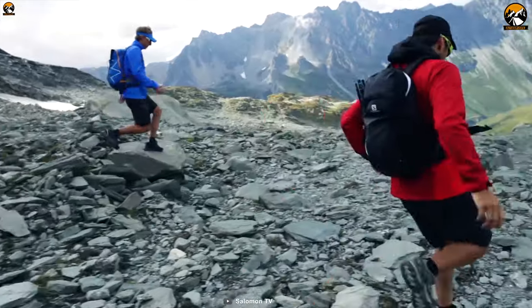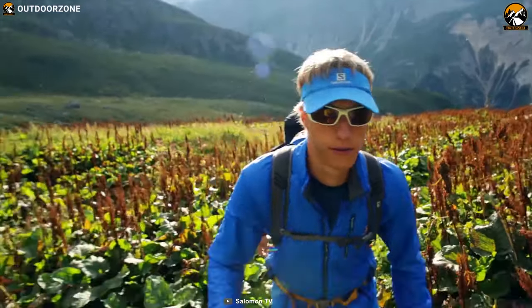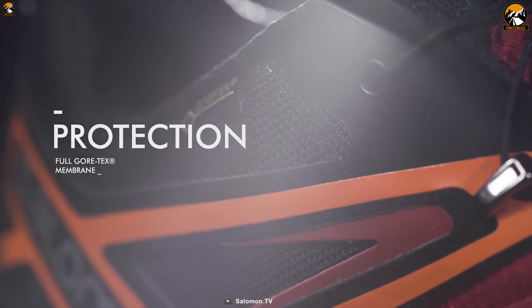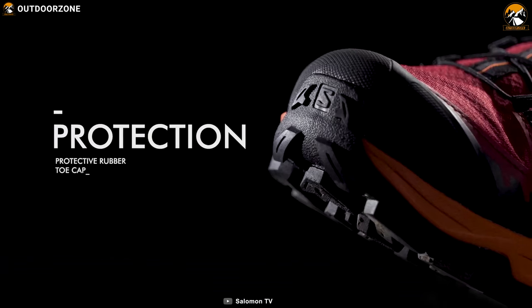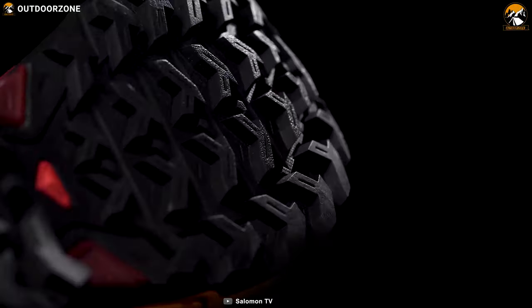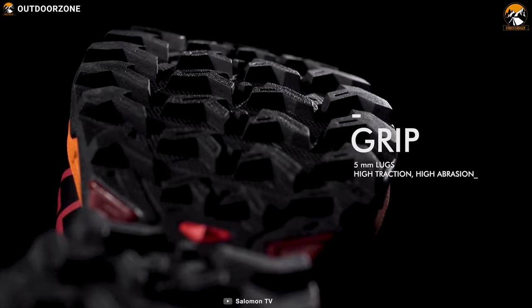This shoe features a stitch-free upper construction that provides a smooth glove-like fit and feel, allowing you to wear it all day comfortably. It features a Gore-Tex membrane which helps to keep your feet dry from both outside and inside. With a combination of two different types of rubber and a patterned area, the Ultra 3 GTX can provide better grip and control, especially on technical terrain.